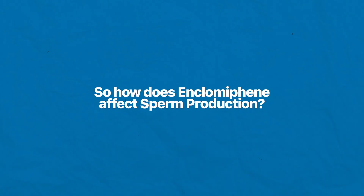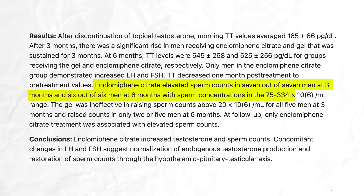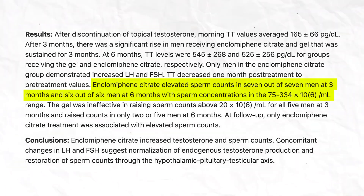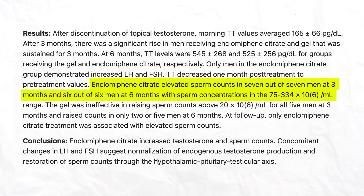So how does enclomiphene increase sperm production? In addition to increasing testosterone, enclomiphene has been shown to increase sperm count. In one 2013 study, enclomiphene citrate was able to increase sperm count in 7 out of 7 men at 3 months and 6 out of 6 men at 6 months, with sperm counts in the 75 to 334 million per milliliter range.